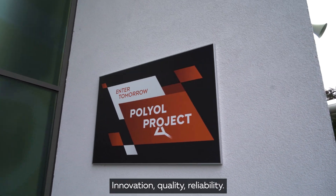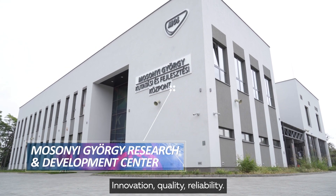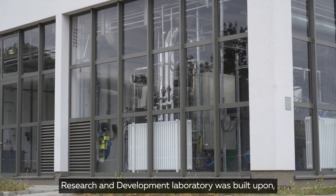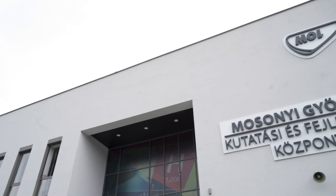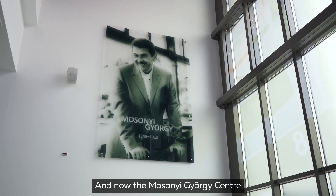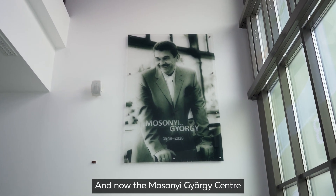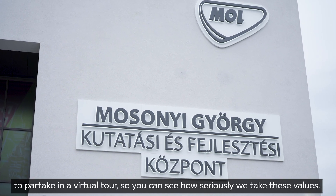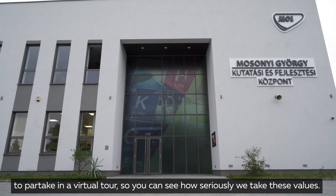Molpolyol. Innovation, quality, reliability — the three pillars on which our research and development laboratory was built upon, with the goal to provide our clients with the very best. And now the Moshoni Djurj Center opens its doors to you, to partake in a virtual tour, so you can see how seriously we take these values.